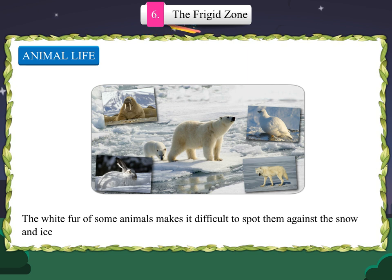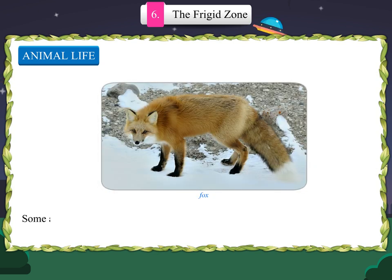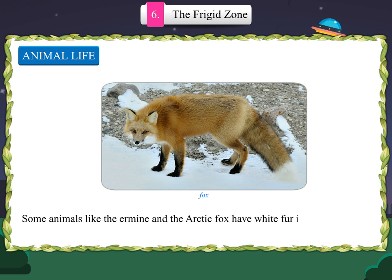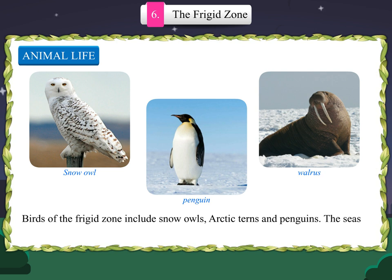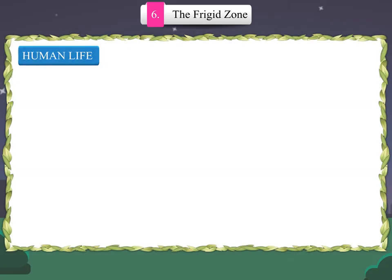The white fur of some animals makes it difficult to spot them against the snow and ice, giving them camouflage against prey or predators. Some animals like the ermine and the arctic fox have white fur in winter which changes to grey or brown in summer. Birds of the frigid zone include snow owls, arctic terns and penguins. The seas around this zone are inhabited by fish, seal, whale and walrus.